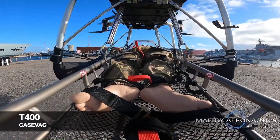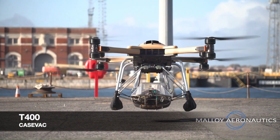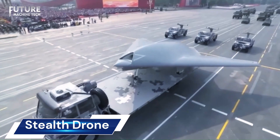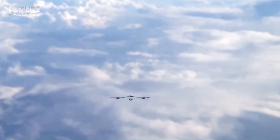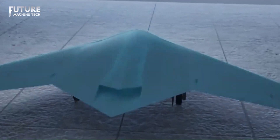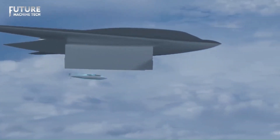The T400 is a game changer in airborne logistics, offering a high level of automation and ease of use. China is making significant advancements in military technology with the development of stealth drones. The Tianying Skyhawk, a stealthy unmanned aerial vehicle (UAV), has recently undergone upgrades enhancing its stealth characteristics and endurance.